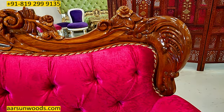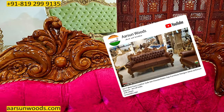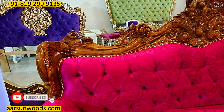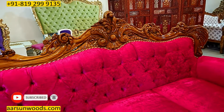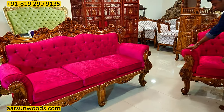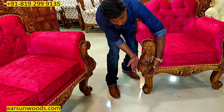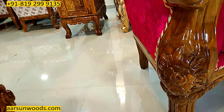Now, the same set I showed you in video number 217 earlier — that was in the same work but with leatherette fabric. This one is pink fabric; that one was leatherette. If you look at the leg of this unit, see how thick and heavy the leg is — that gives such a heavy, impressive look to the set entirely.